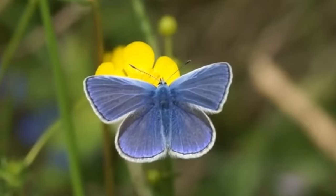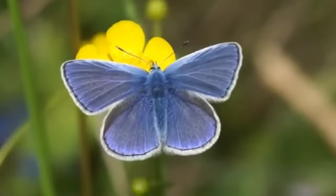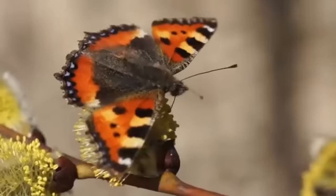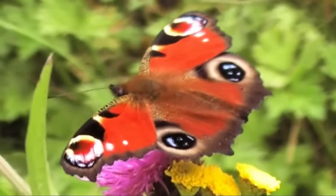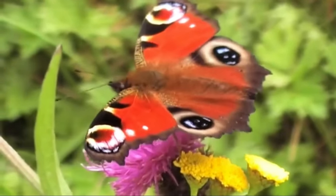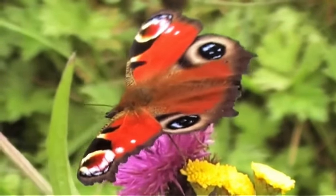In this video, I've shown you the most common butterflies according to the 2023 Big Butterfly Count, and if you live in the UK and would like to take part in the 2024 count, it's now active and I'll post a link for that down below. And that's all for today, but if you did enjoy this video, then check out this one here on the screen for more British wildlife. Thanks for watching, and I'll see you next time.